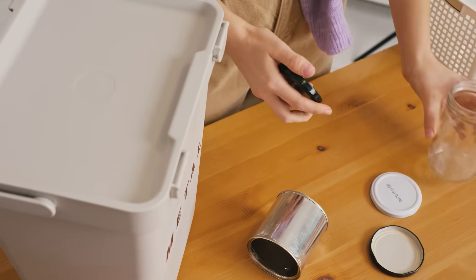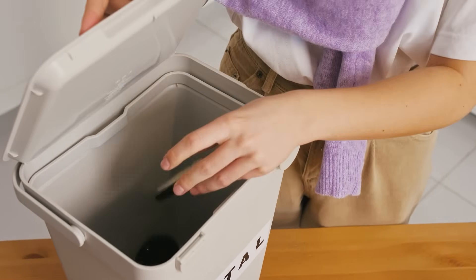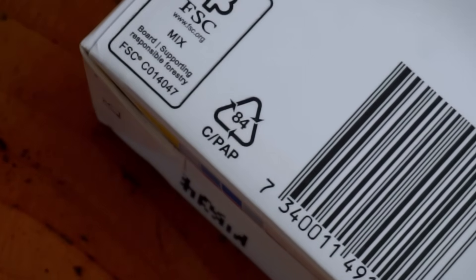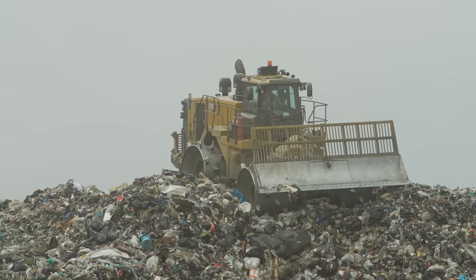While both the transportation and initial production impact of Tetra Pak is lower than metal, metal can be recycled an infinite amount of times and turned into the same product again and again, whereas ultimately the cartons are headed for landfill. It might just have to go through a few downcycling steps beforehand, but ultimately that's where it's going.